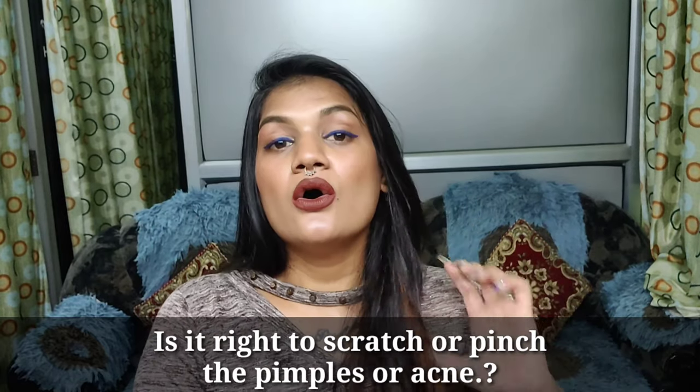Another question: is it right to scratch or pinch my pimple or acne? This is very basic, but I want to clarify it once more — you should never, ever try to pinch your acne or pimple. When you pinch your acne, the bacteria spreads all over your skin and causes even more acne. Nobody wants that — a very textured and harsh skin. Everyone wants flawless skin, so do not do this pinching and scratching if you are suffering from acne.